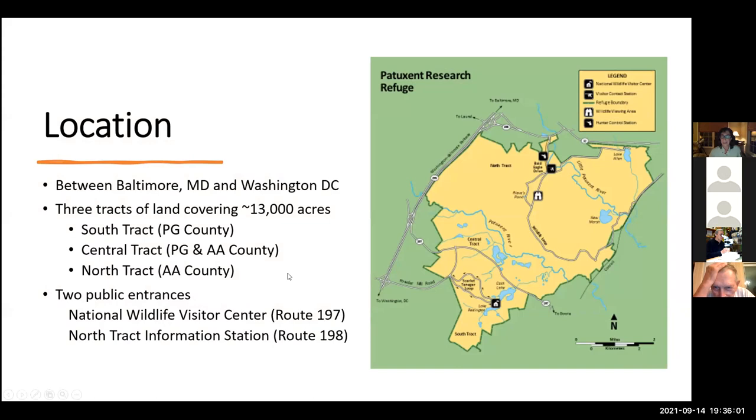For those who might not be familiar, we are located between Baltimore, Maryland and Washington, DC. We have three tracts on Patuxent Refuge covering close to 13,000 acres. South Tract is in Prince George's County — that's where the National Wildlife Visitor Center is and my office is located. The Central Tract, which was the original tract where research occurs, is not open to the public and straddles the county line between Prince George's and Anne Arundel. The North Tract is the largest, entirely in Anne Arundel County. There are two public entrances: one off Route 197 at Powder Mill Road into South Tract, and the other off Route 198 going to Bald Eagle Drive, which takes you to the North Tract information station.